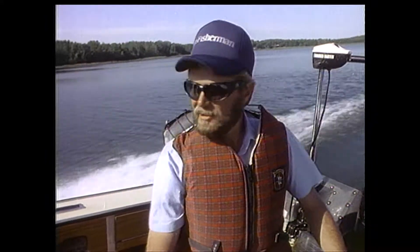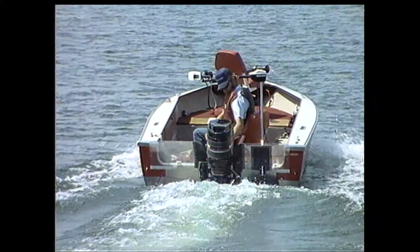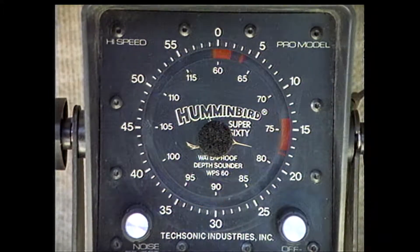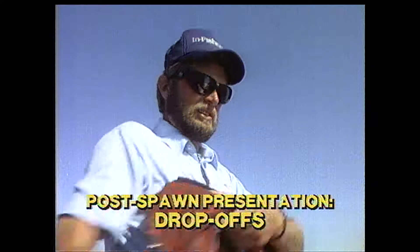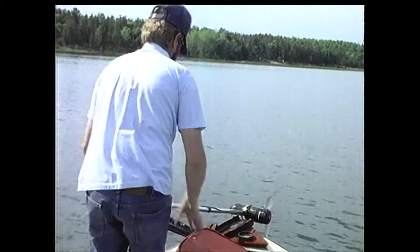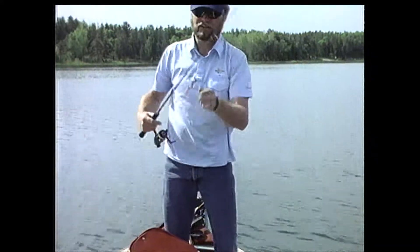To find those good deep water spots, I really depend on my depth finder. I keep the sensitivity turned way up so I can get a better picture of what the bottom's like. We're still out in deep water, too deep for weeds or bass. When the bottom starts coming up and a flash of marks gets wide, that's the deep weeds on the drop-off.